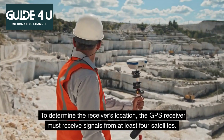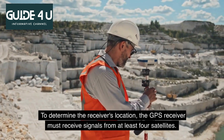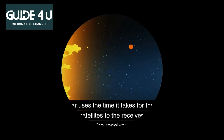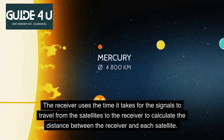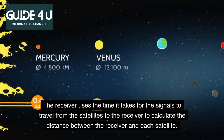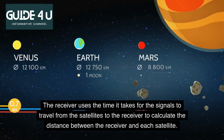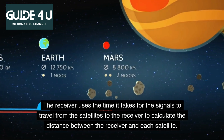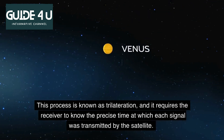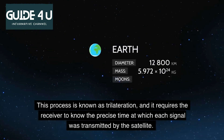To determine the receiver's location, the GPS receiver must receive signals from at least four satellites. The receiver uses the time it takes for the signals to travel from the satellites to the receiver to calculate the distance between the receiver and each satellite. This process is known as trilateration, and it requires the receiver to know the precise time at which each signal was transmitted by the satellite.